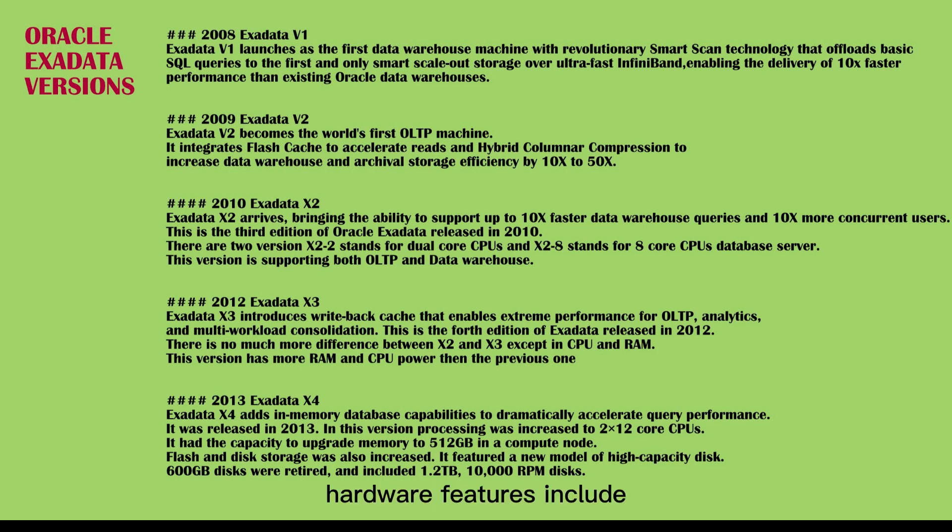Hardware features include: eighth rack configuration, 4x increase in flash capacity, 33% increase in compute cores, and 75% increase in memory capacity.